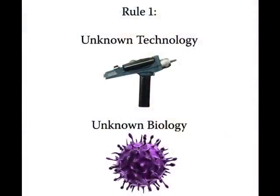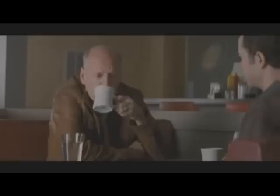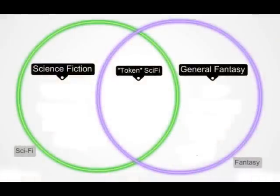I found it kind of funny how Looper dealt with the serious problem of paradox in time travel movies. In the clip, a character says: 'I don't want to talk about time travel, because if we start talking about it we're going to be here all day making diagrams with straws. We both know how this has to go down.' This introduces a kind of science fiction I like to distinguish from actual science fiction by calling it token science fiction.